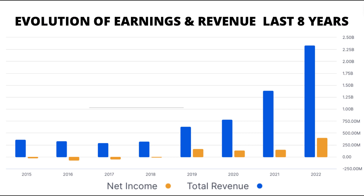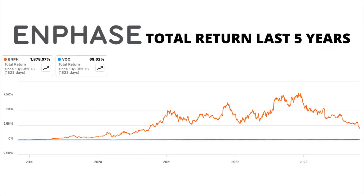Let's zoom out a bit and look at the bigger picture. Over the last eight years, Enphase Energy has shown a remarkable evolution in revenue and earnings, especially since 2019 when it started turning profits. This upward trajectory has reflected in its market price, outperforming the VOO index significantly over the last five years, despite a decrease of more than 70% in the last year.